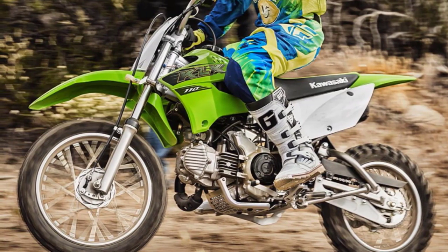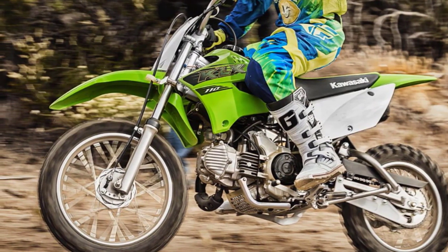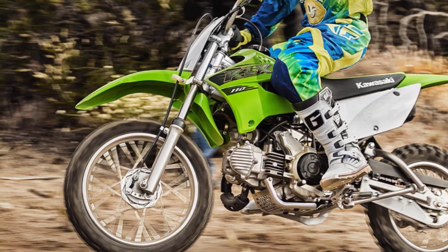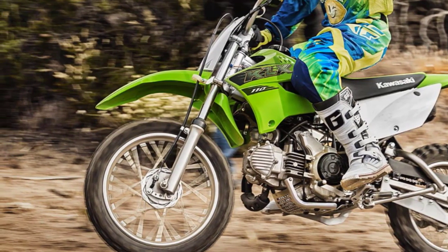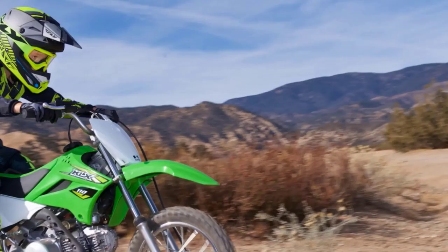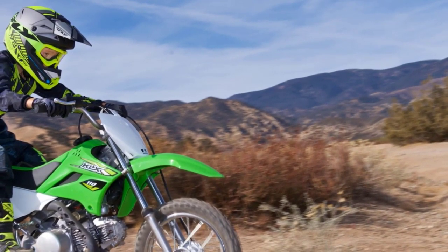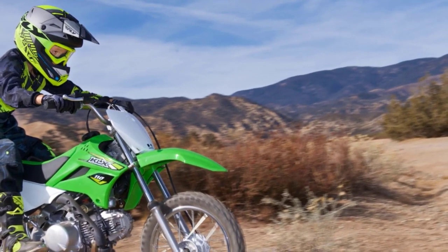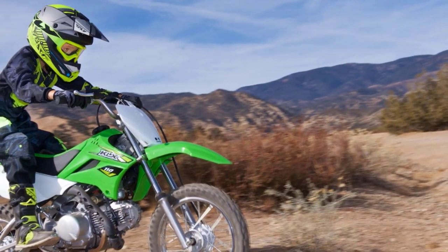Kawasaki offers high quality and reliability — you know exactly what you're getting with Japanese motorcycles, and it's always top-notch. Their competition heritage is a huge pro: they've won lots of races and their bikes are made to win in every sense. Manufacturer support is widely available. On the downside, the Kawasaki is pretty expensive for a weekend pit bike, and adult riders may need to budget for additional upgrades.